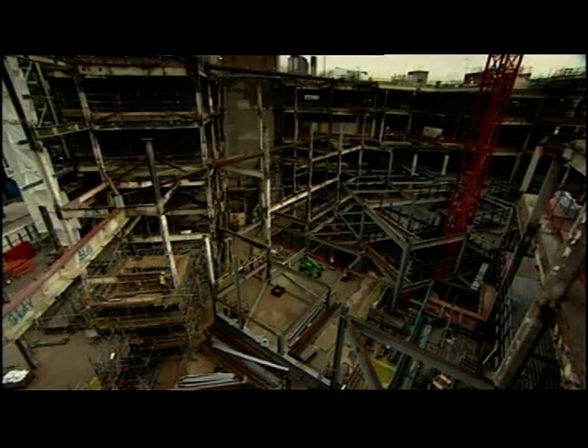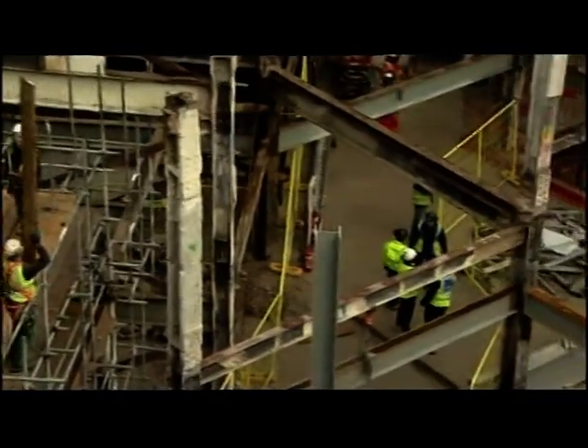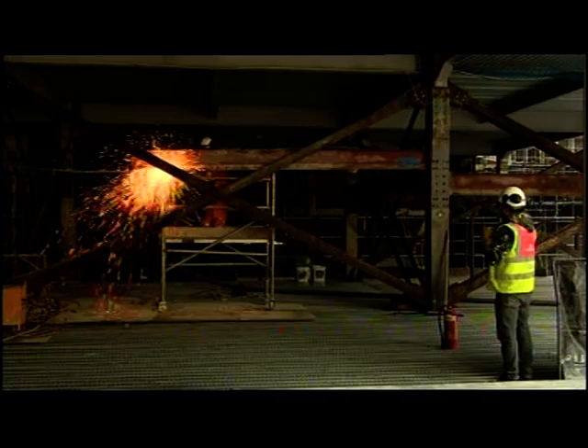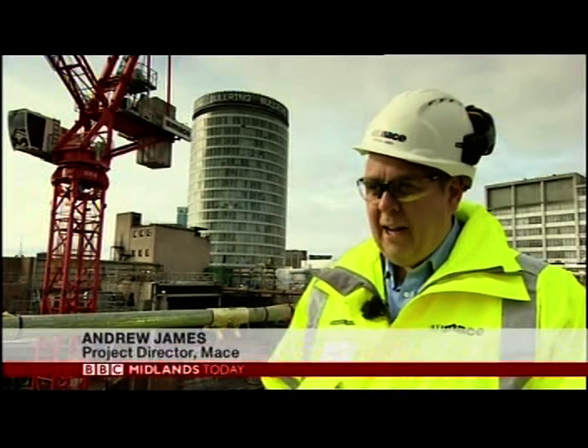It might look like a huge building site right now, but in a few months' time this hole in the ground will become the world's biggest Primark. Converting it from an unloved and dated shopping centre to a huge superstore isn't easy. About half of the building has been demolished, and then it was essentially demolished into the basement.